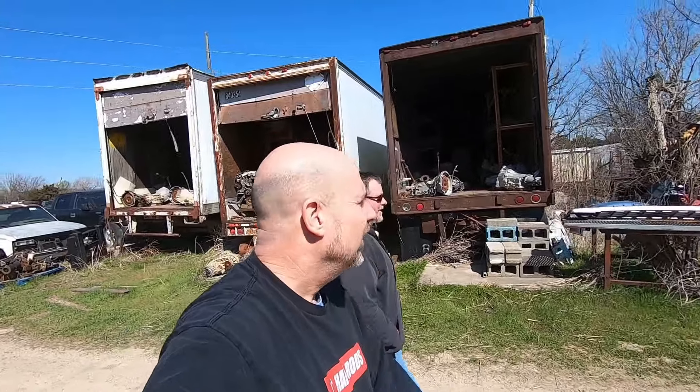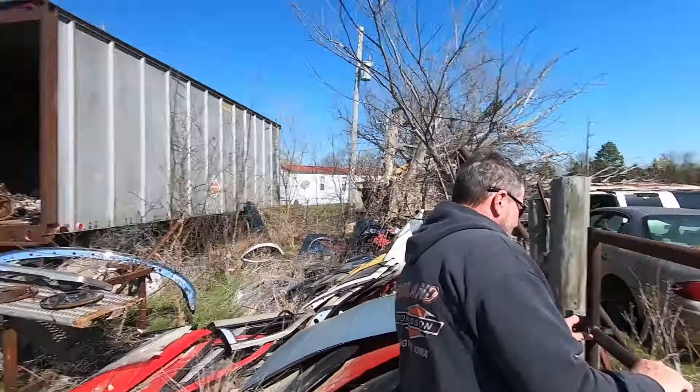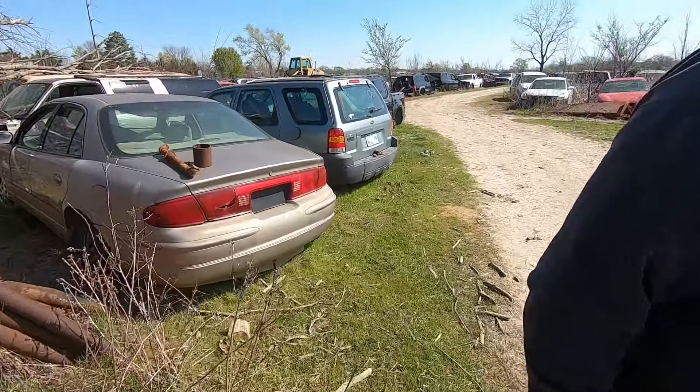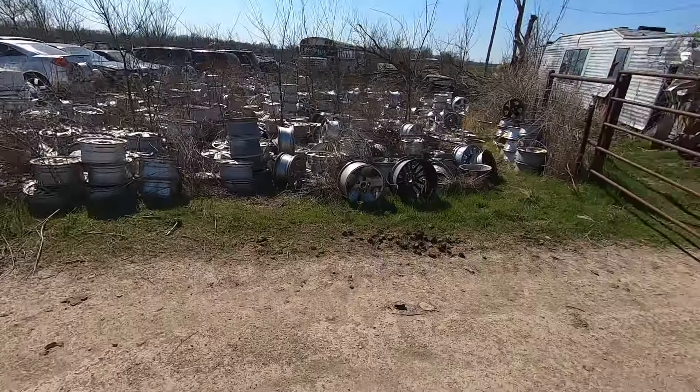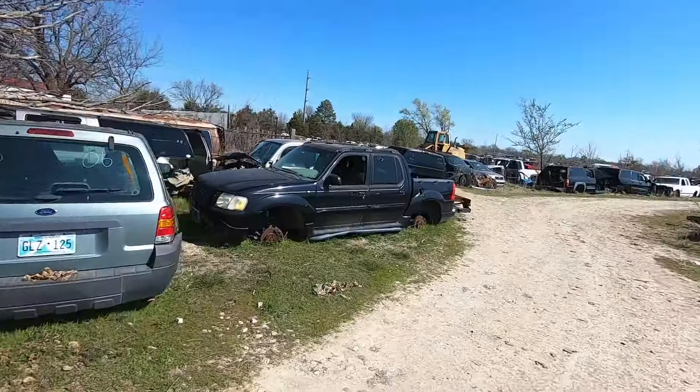Alright guys, we are in South Copperville, Oklahoma at a salvage called Collins Salvage. They've got a little bit of old stuff here and some new too, but we're on the hunt for some Chevelle stuff and tri-five stuff. I'm with my buddy Scott again. Look at that — when you're YouTube famous like I am, people open doors for you.